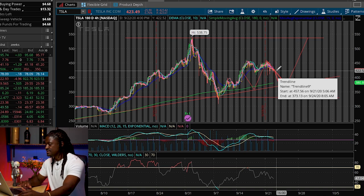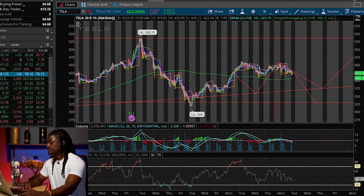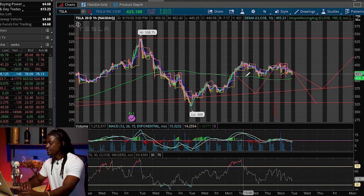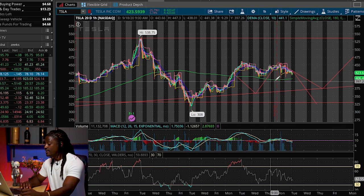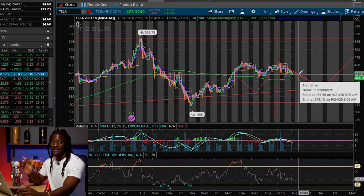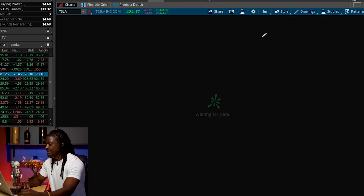Looking at the one-hour 20-day chart, Tesla can use the simple moving average as support. It's still trending down at the moment but it is still above the simple moving average, which is a good sign. If Elon has good news, the price will go up. The stock is not really overbought or oversold on the one-hour chart either.